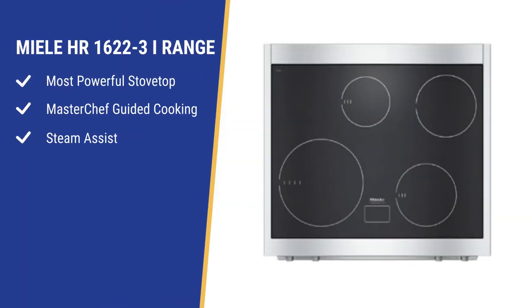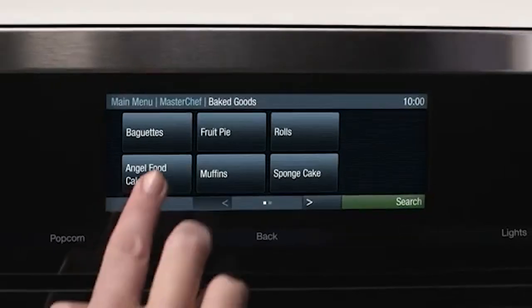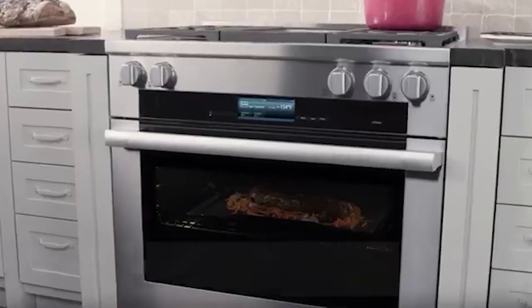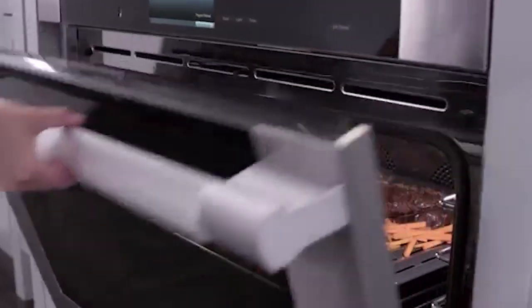Miele has the most powerful all-around induction cooktop with two burners at 3,850 watts. Miele's guided cooking system, MasterChef, is simple to use with a thousand recipes — it will tell you time and temperature, just not the rack position. Miele is the only range with steam-assist cooking functionality to bake breads or caramelize the tops of foods.